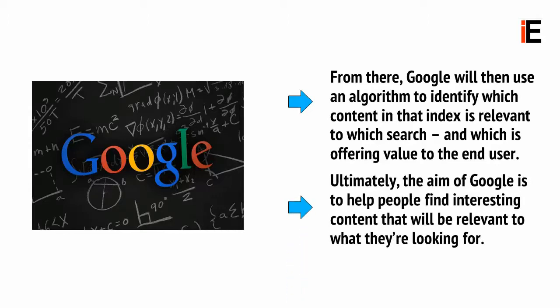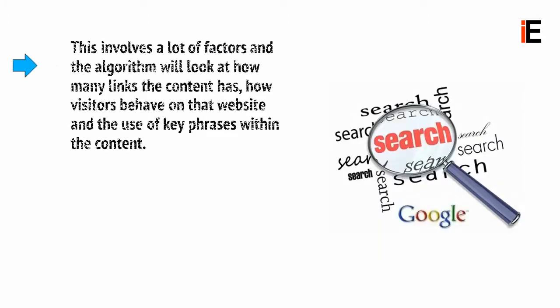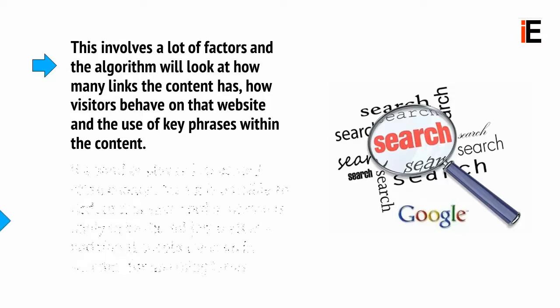Ultimately, the aim of Google is to help people find interesting content that will be relevant to what they're looking for. This involves a lot of factors and the algorithm will look at how many links the content has, how visitors behave on that website, and the use of key phrases within the content. If a word or phrase is repeated often enough, then it is possible to deduce that said word or phrase is likely to be the subject matter, and thus should come up in searches for matching terms.